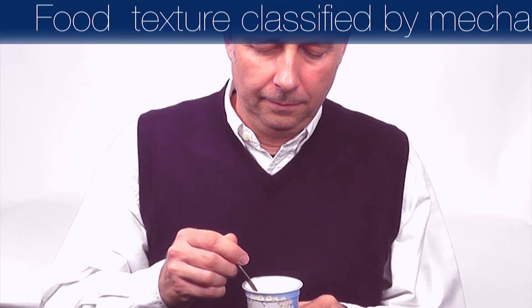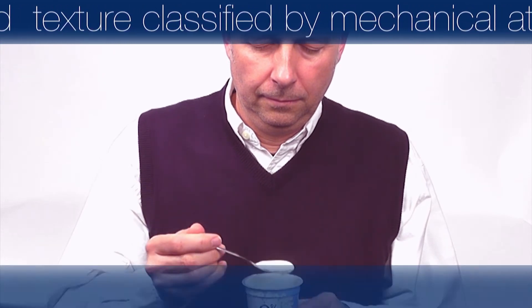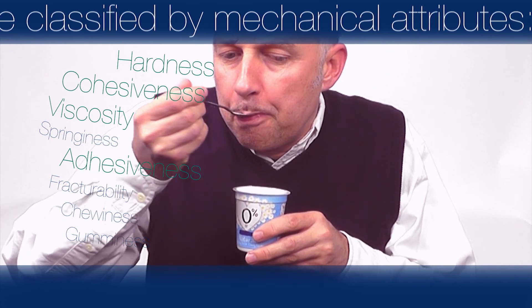Food texture can be scientifically classified by a number of mechanical attributes, primarily hardness, cohesiveness, viscosity, springiness, adhesiveness, fracturability, chewiness and gumminess.